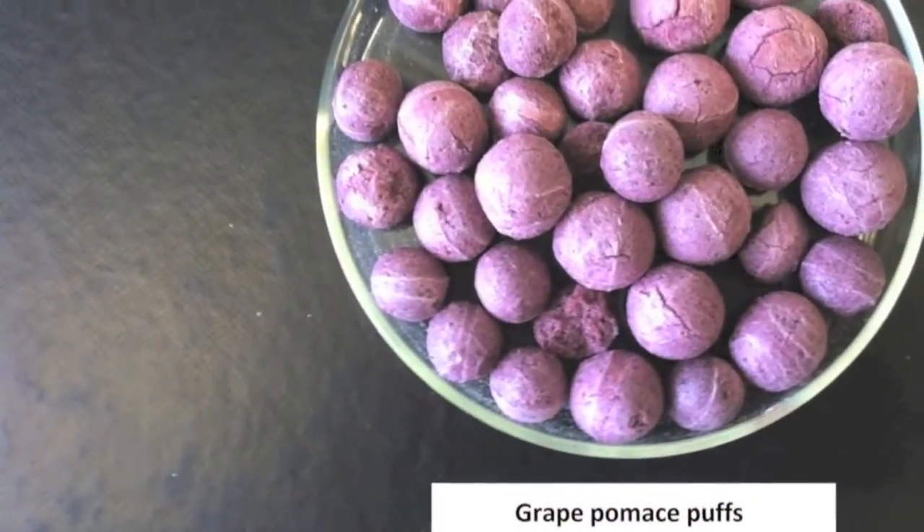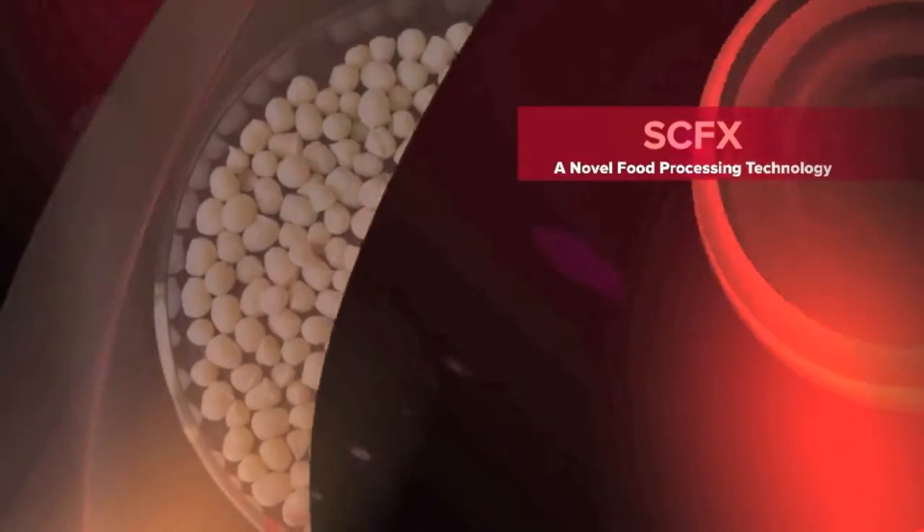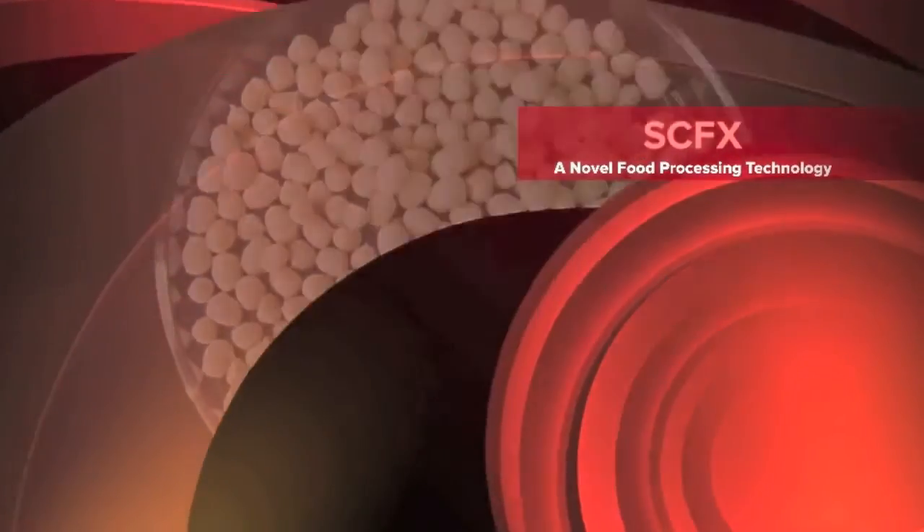This process can also be used to produce leavened bread dough without yeast, functionalized proteins, and high-protein whey crisps for supplement bars.